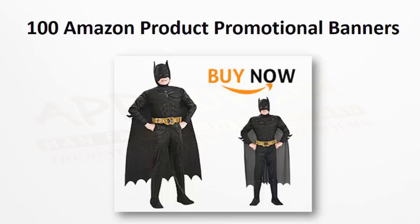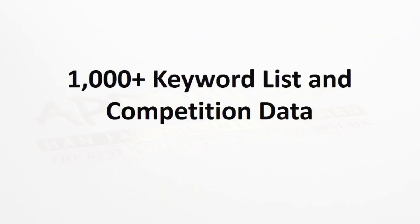You can use these banners on your site to drive clicks to Amazon, or use them in your social media promotions. Any way you see fit, you have 100 different Amazon product promotional banners at your disposal. We also provide over a thousand different keywords related to the costume market and the competition data, so you can find a few with low competition that'll be easy to rank for, and you're off to the races.